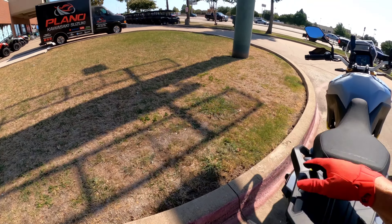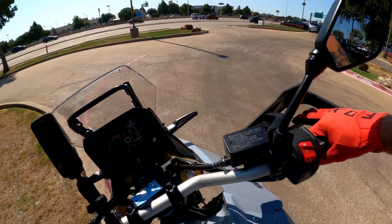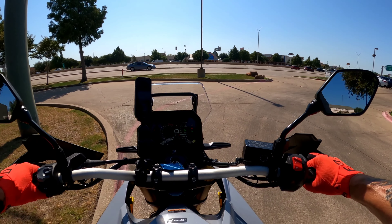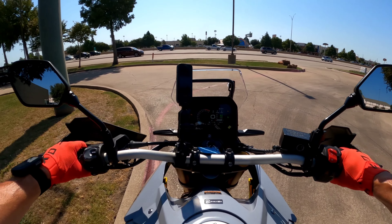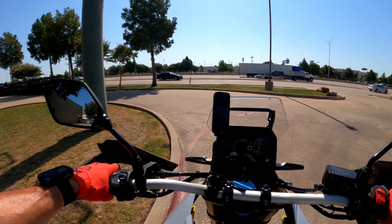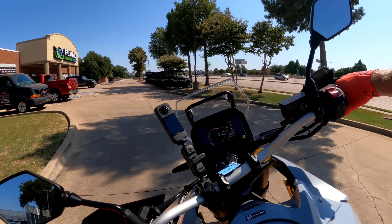I've never ridden one of these. It's like a 33 and a half inch seat height and I'm really about 32 inches. I am tiptoeing on it, but it's not that big of a deal. They do make a lower seat — Suzuki does — and it'll drop it about an inch and a half. Let's take this thing out.